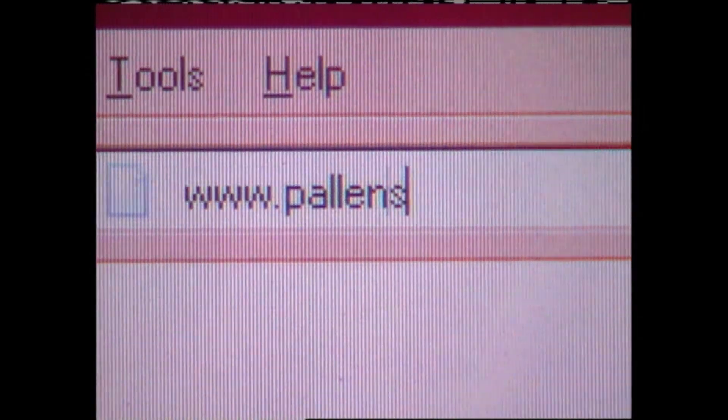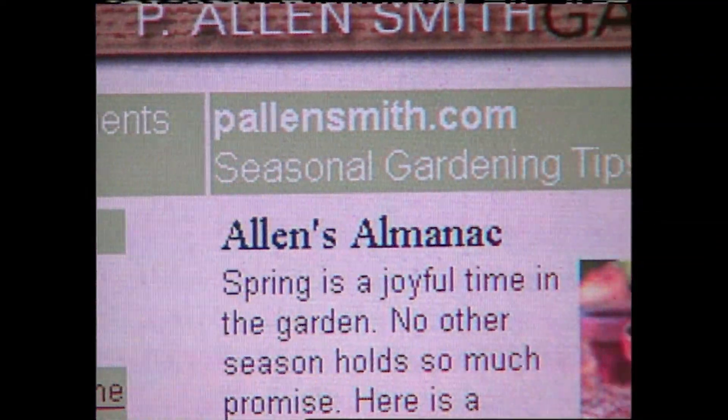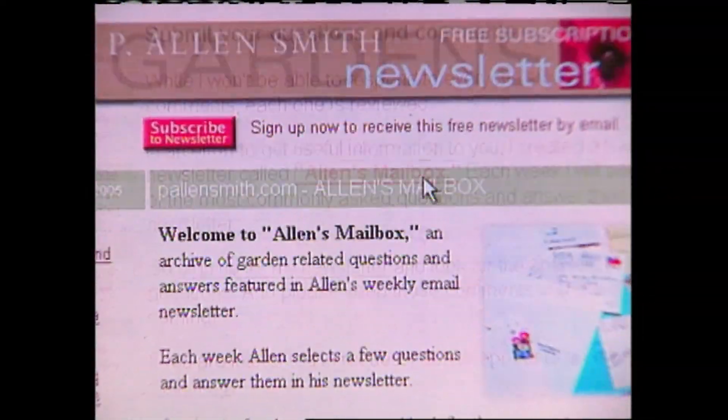More great container tips can be found on my website, pallensmith.com. I've even got a free weekly newsletter that you can sign up for where we answer timely viewer questions just like this one.